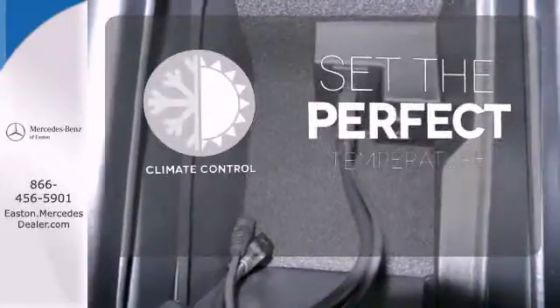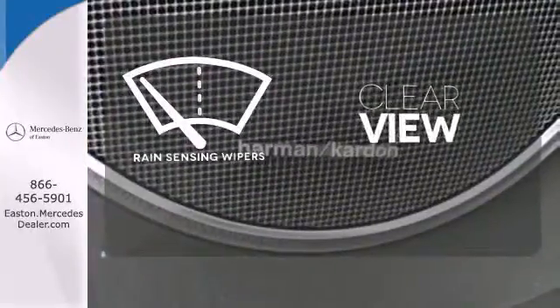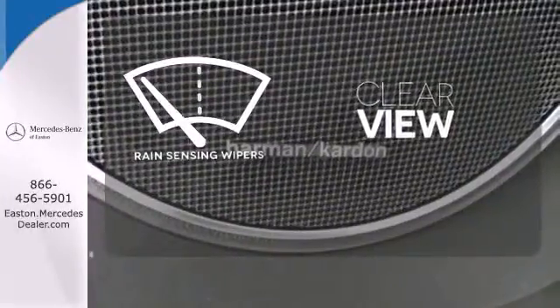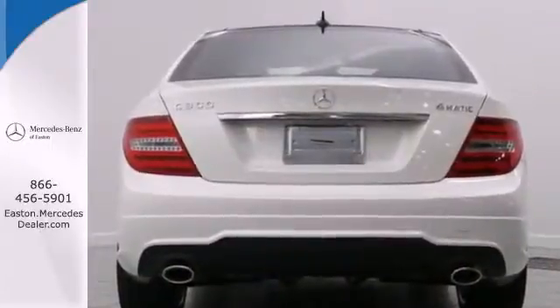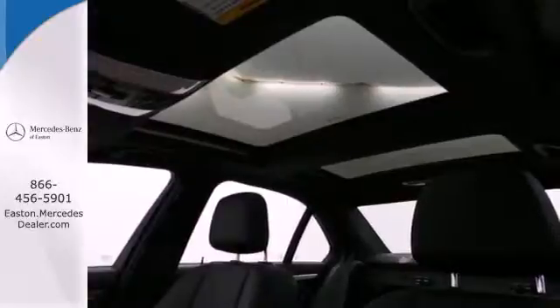The climate control lets you set the temperature exactly where you want it. Keep your attention where it's needed and let the rain-sensing wipers maintain a clear view. All that combines with top safety ratings and impressive performance. Check it out today.